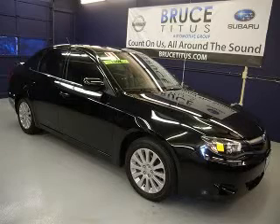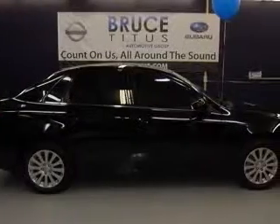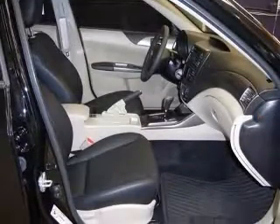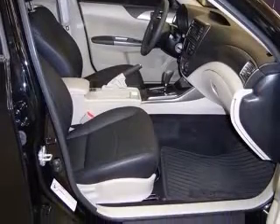We are proud to present this excellent 2011 Subaru Impreza. This Impreza has a four-cylinder engine and an automatic transmission. This vehicle has a black exterior and includes the following options: